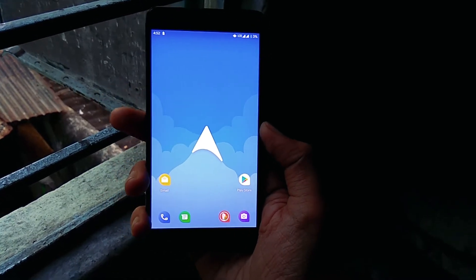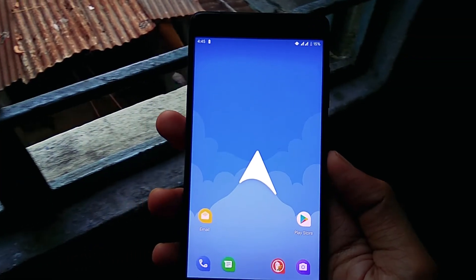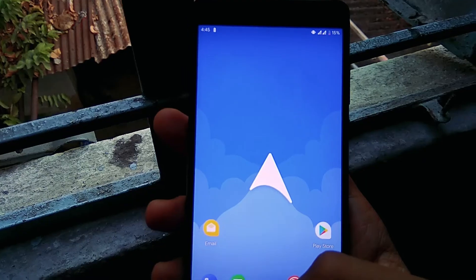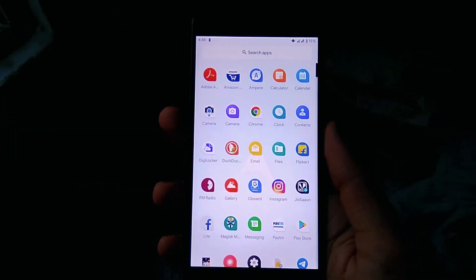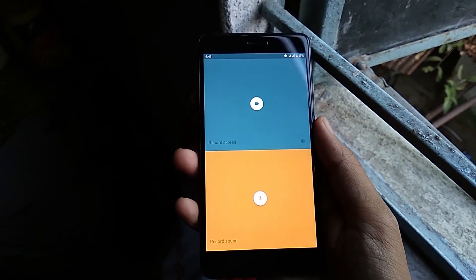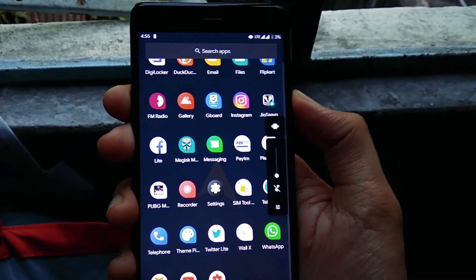Despite being an unofficial ROM, Arrow OS works perfectly on Redmi Note 4. There are no force close issues or lag in the UI. Arrow OS's major aim is to provide a stock, clean experience with very useful tweaks and without any heavy customization like other ROMs. Because of its lightweight UI, this ROM is very stable. Hence, this is our recommendation if you are looking for a good Android 10 ROM.